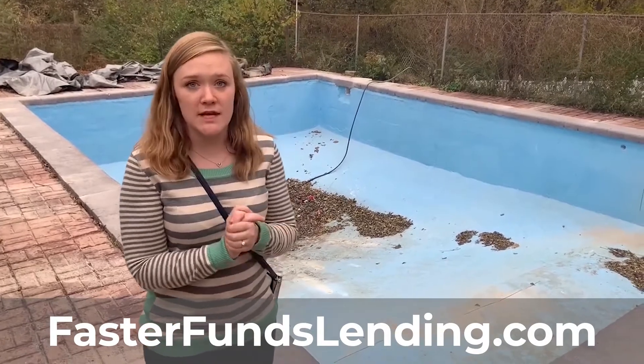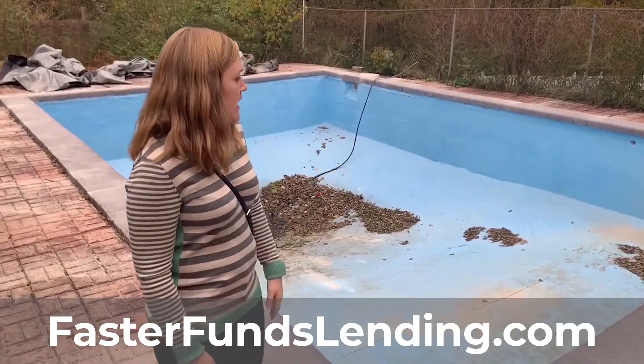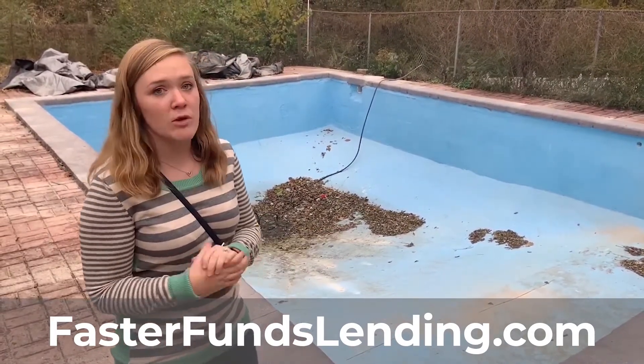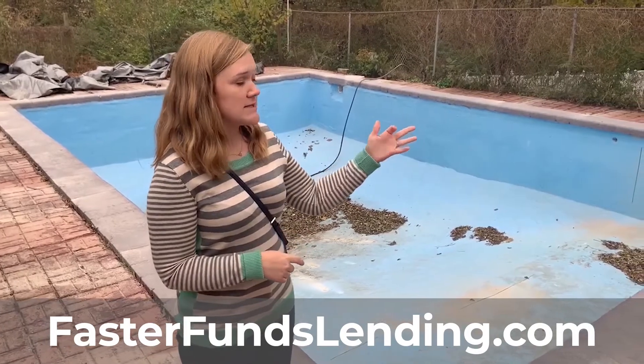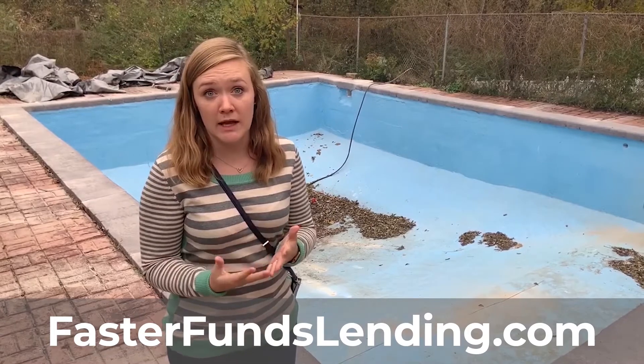When I first came and saw this house a few weeks ago the pool was filled, and there were some fun tadpoles and frogs swimming in here. We were brainstorming what do we do with this pool — it hasn't been used in at least 10 years, it hasn't been maintained. There are some of the systems still here, but to get it operational is going to take a lot of money.